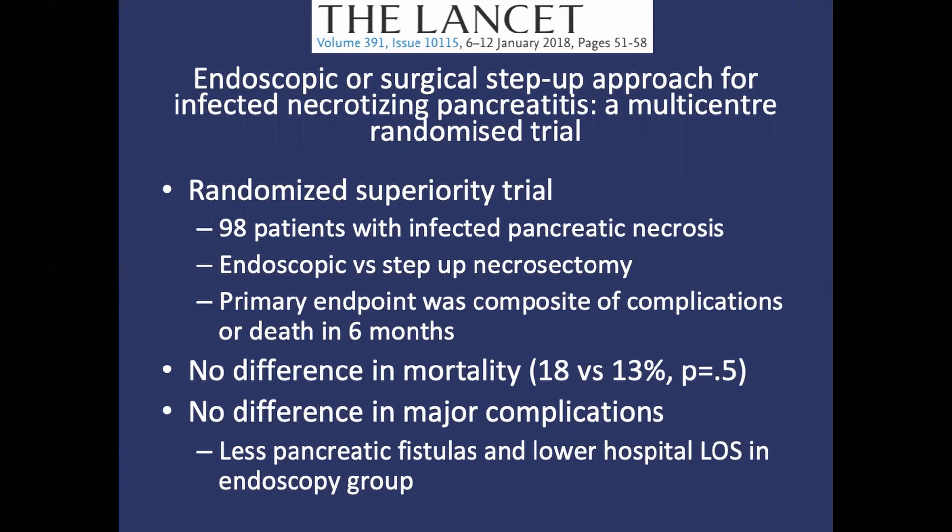There was no significant difference in either the composite endpoint or mortality. However, there was a significantly shorter length of stay in the endoscopic group, as well as a lower rate of pancreatic fistula formation. While this study failed to show superiority of endoscopic management over the step-up surgical approach, more research should be done looking at endpoints such as length of stay, where a benefit may be found.